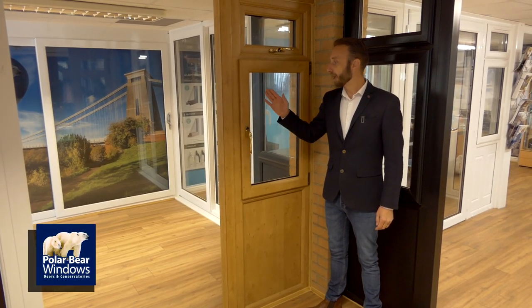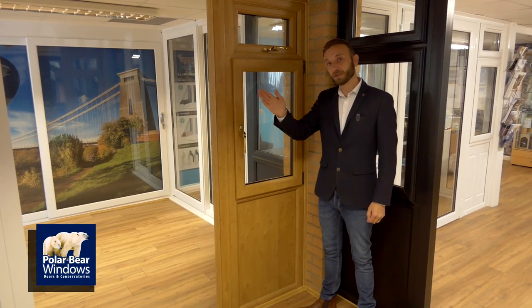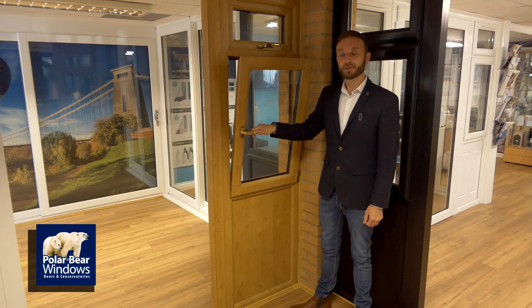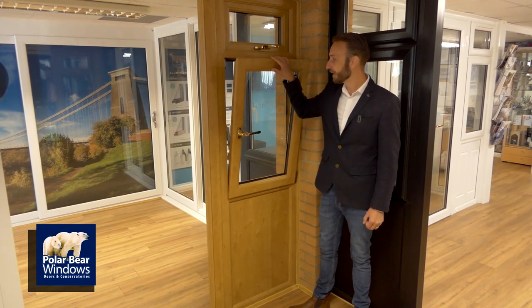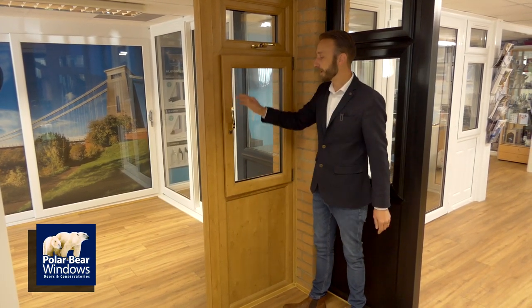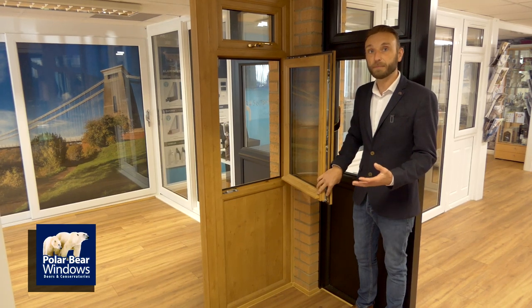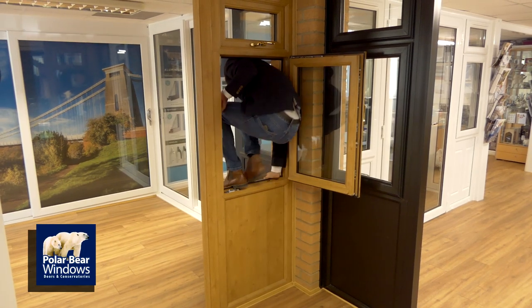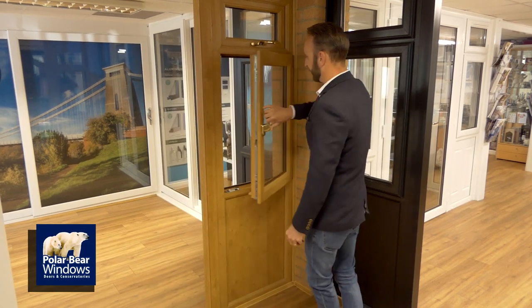The tilt and turn window — a brilliant window and the only window that opens inwards in the UK. In Europe all windows open inwards, whereas ours open outwards. This window has two functions: a quarter turn that tilts in from the top — brilliant and safe for children's bedrooms, great for ventilation. Option two: the handle goes all the way up and the window opens all the way in. In a situation where you need to achieve a fire escape window and it's big enough, you can still escape outwards in an emergency. A wonderful window.